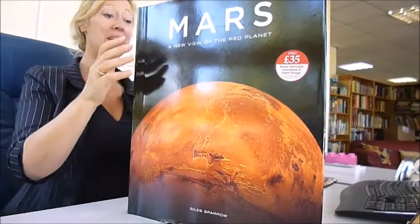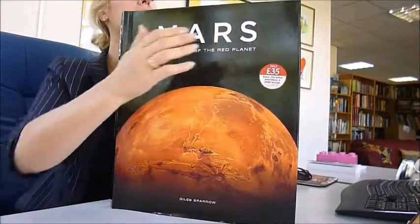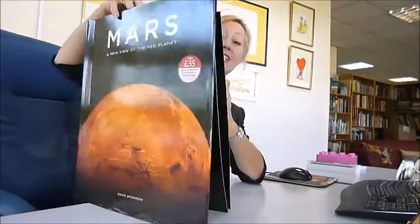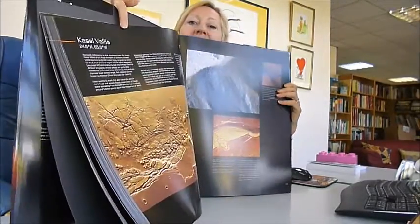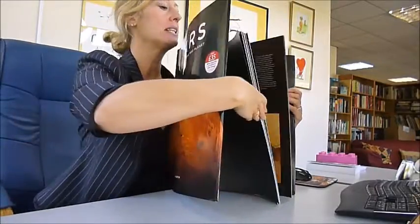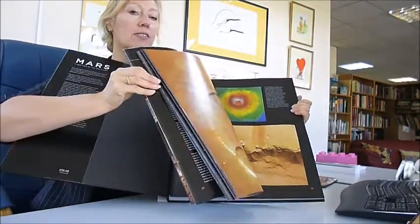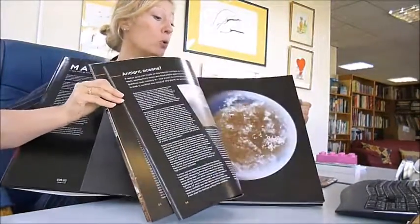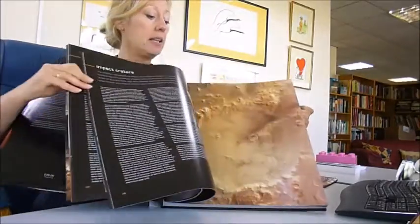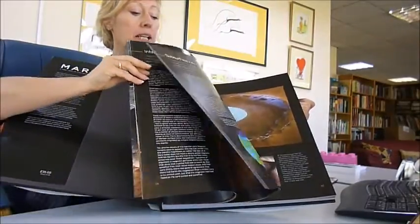This couldn't be more timely — this massive book on Mars, published at £35, is available through www.bibliothbarlbooks.com for just £16. It's absolutely magnificent and includes an interactive link to an app, so some of these incredible geological features showing the proof of water are all here.